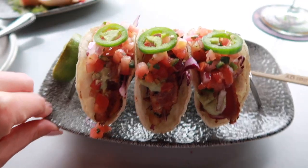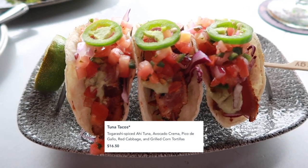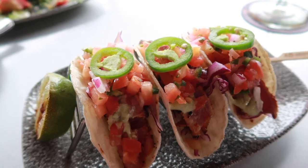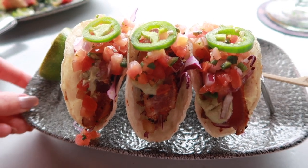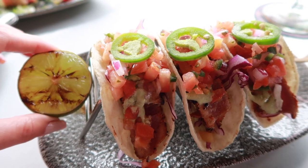I got the tuna tacos, and I got these because they can be made gluten-free — it's a corn tortilla. These have the togarashi-spiced ahi tuna, which I'm curious to see if it tastes similar to the one at Nomad Lounge that I love so much. And an avocado crema, some pico de gallo, red cabbage. They look really good, and it has a grilled lime with it too.